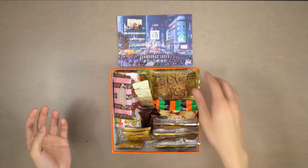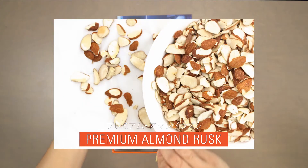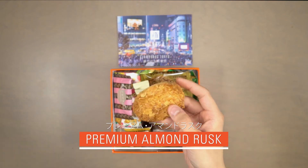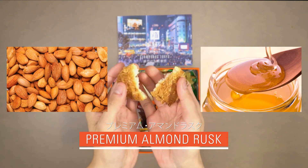Our fourth snack is premium almond rusk. Twice baked and topped with sliced almonds, this crunchy baguette slice has fantastic flavors of almonds, maple, and clasp.